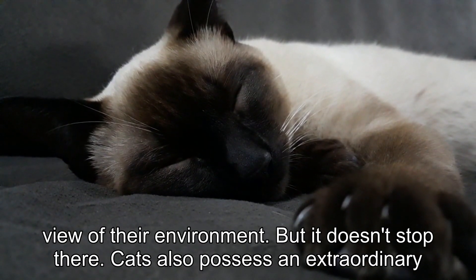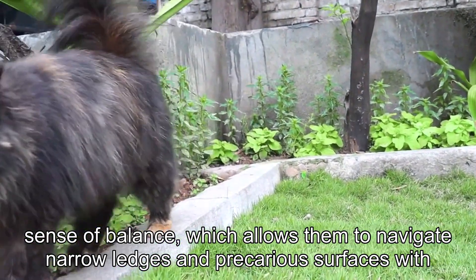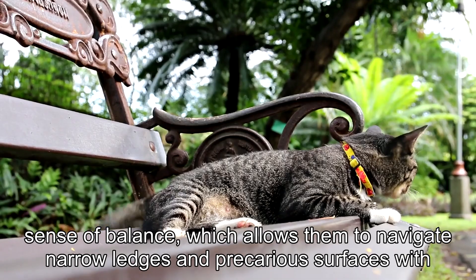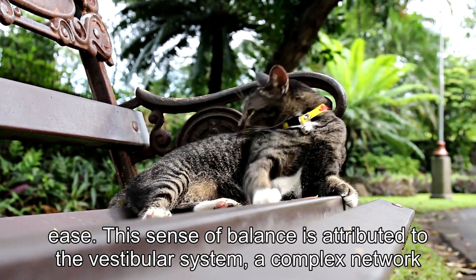But it doesn't stop there. Cats also possess an extraordinary sense of balance, which allows them to navigate narrow ledges and precarious surfaces with ease. This sense of balance is attributed to the vestibular system.